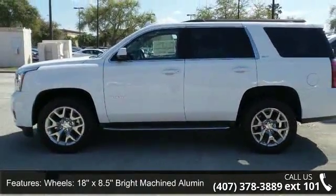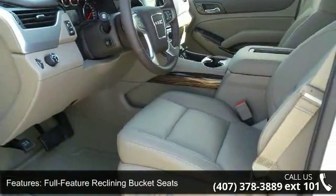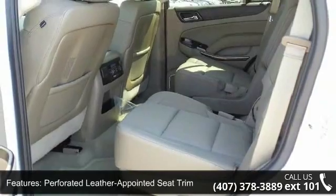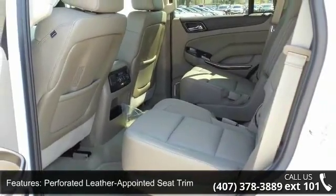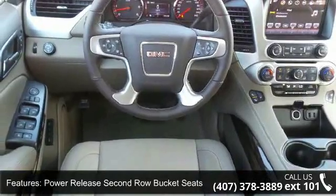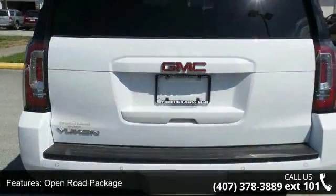This vehicle's top features include a 3.08 rear axle ratio, 18x8.5 bright machined aluminum wheels, 20x9 polished aluminum wheels, full feature reclining bucket seats, perforated leather appointed seat trim, power release second row bucket seats, open road package, and premium smooth ride suspension package.